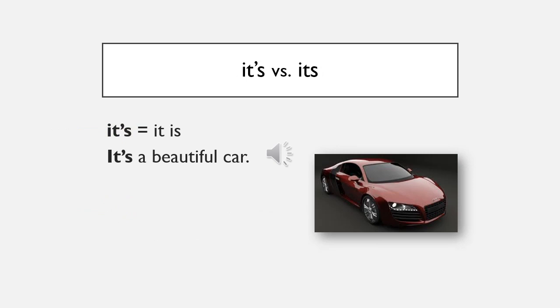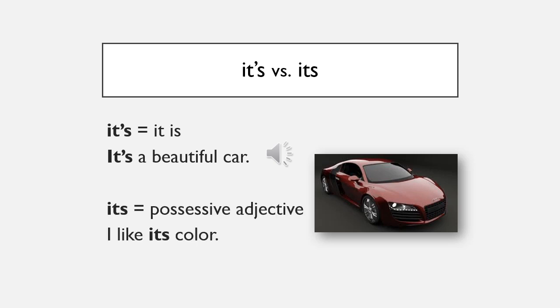'It's' means 'it is': it's a beautiful car. 'Its' is a possessive adjective: I like its color.